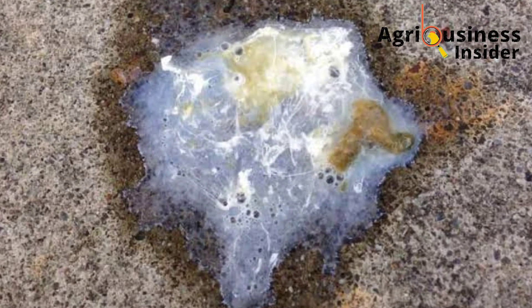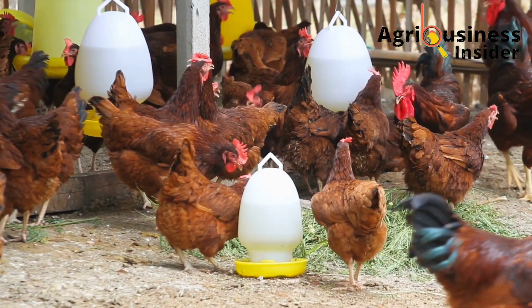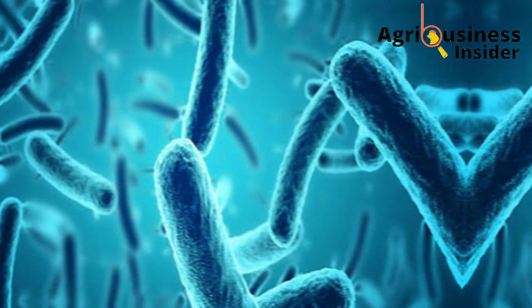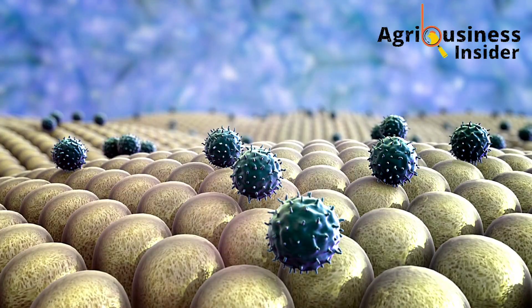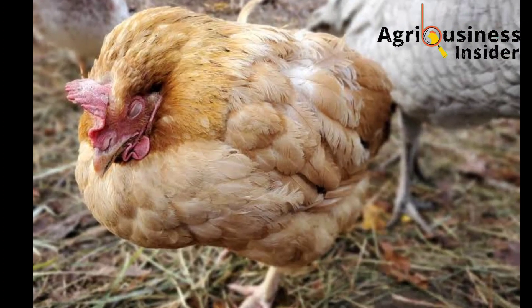Let me first discuss some of the common causes of diarrhea in chickens. The first common one is infections, and these infections can come from bacteria — for example, salmonellosis — and other types of infections include viruses and protozoa, for example the coccidia which causes coccidiosis.